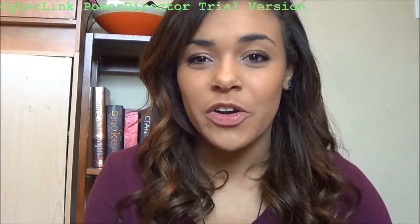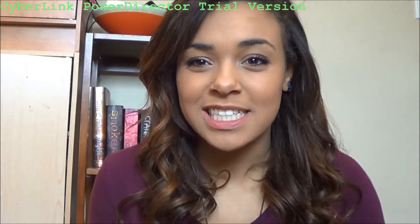Hey guys! So I just finished recording my everyday makeup video for you guys. This is kind of like a what's in my makeup bag slash what I wear on my face everyday video. So everything that is in this makeup bag right here is everything that I use to create my everyday makeup look. So if you guys are interested in how I create this lovely face right here everyday, then just keep on watching!